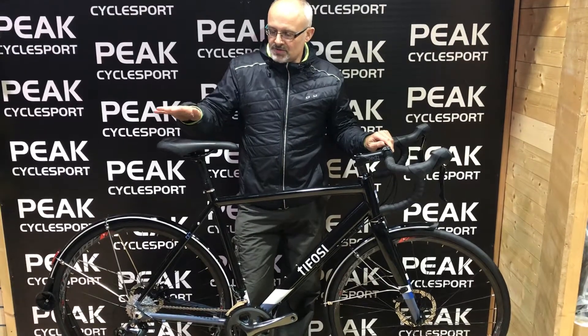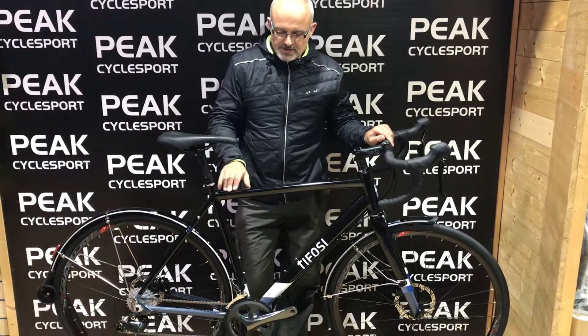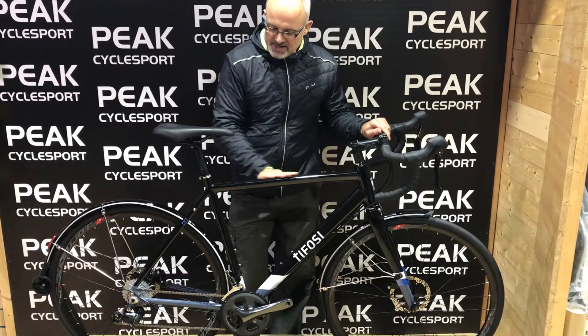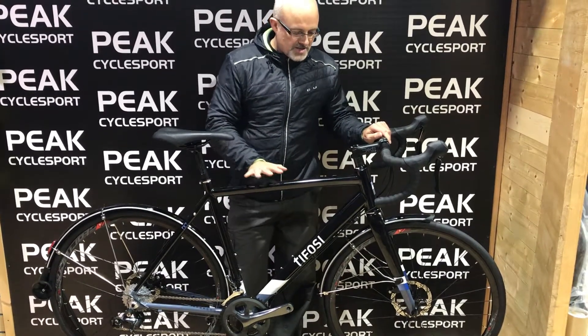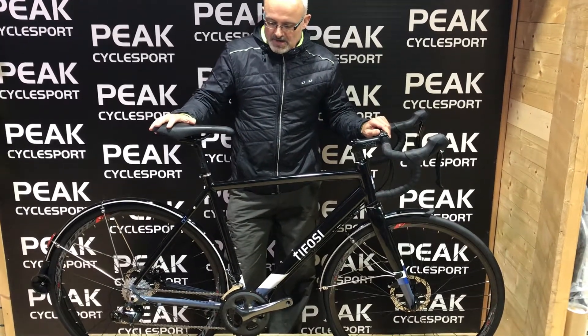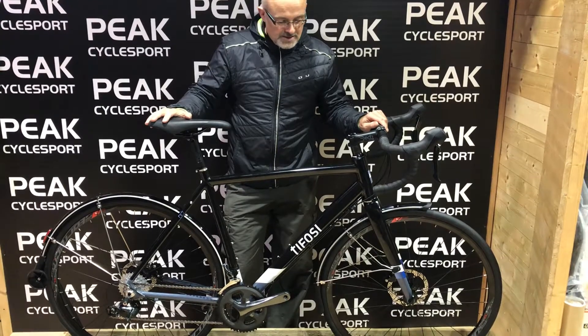Hi, this is Andy from Peak Signsport showing the 2019 Tifosi CK7 disc bike. It's eagerly awaited — it's actually been a year in the gestation — but this is the hottest, just over £1,000 winter bike, I would say, for 2019.